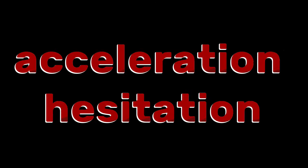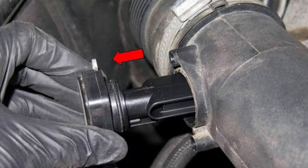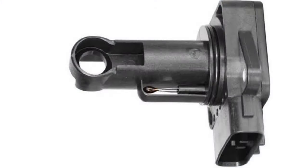Number 3: Acceleration Hesitation. If you step on the gas pedal to accelerate your vehicle and experience hesitation as you try to go faster, you might have a bad mass air flow sensor. This can definitely be confirmed if the hesitation is followed by jerkiness — the car will start to jerk a lot as you try to go faster. These are all signs that your engine is not receiving the correct amount of air and fuel. Although other issues can cause this, check the mass air flow sensor to see if it is still functional.